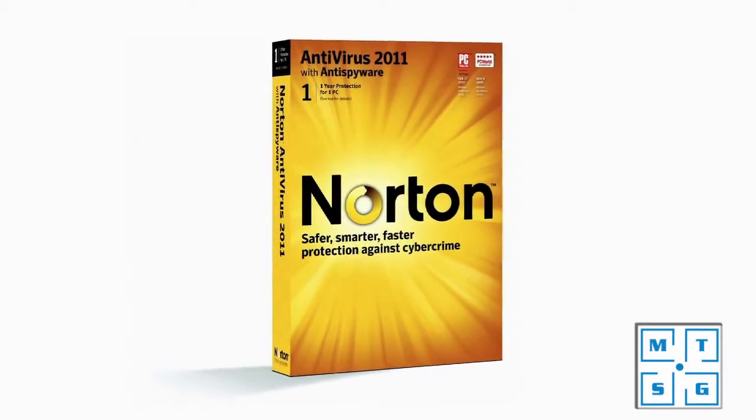Protection is something we focus on equally as much, because obviously that's the reason everyone buys security — they want to protect their PC from viruses, spyware, and other online threats. With Norton Antivirus 2011, we're very excited to announce that we've been ranked number one in online threat detection for the second year in a row by an independent lab.